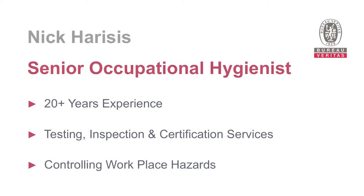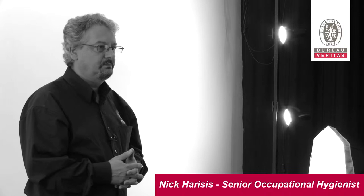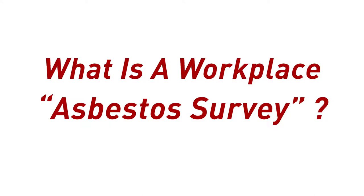Hi, my name is Nick Harishis. I'm a Senior Occupational Hygienist with Bureau of Veritas Australia. Bureau of Veritas Australia is part of the global Bureau of Veritas group and is a leader in testing, inspection and certification services. My area in Bureau of Veritas specialises in services to assist clients to meet legislative requirements, achieve operational improvement and cost reduction, improve workplace safety and minimise environmental impact, and also to demonstrate social responsibility.